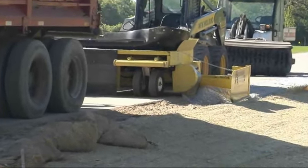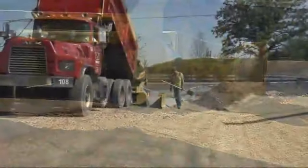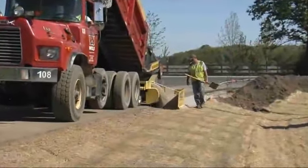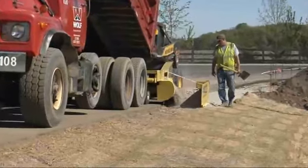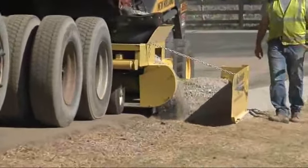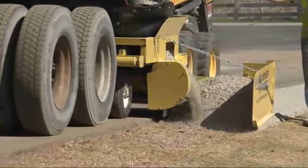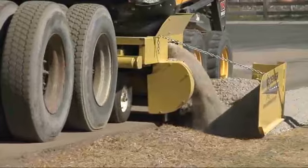This innovative pair have created the Road Widener, an attachment for skid steers and compact track loaders that can be used to lay gravel shoulders, driveways, trails, and even place asphalt and other materials. The first Road Widener was initially designed and manufactured by Duane Newman, who built the prototype in his garage during the off-season.